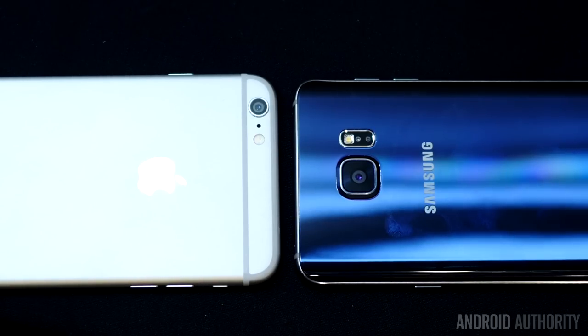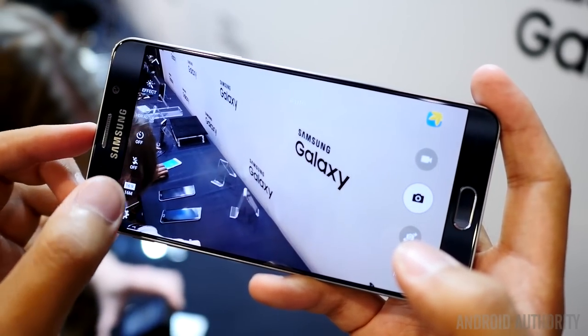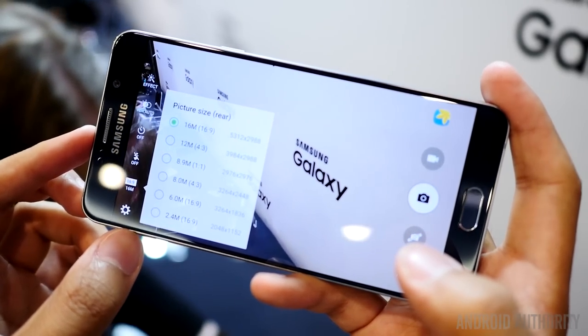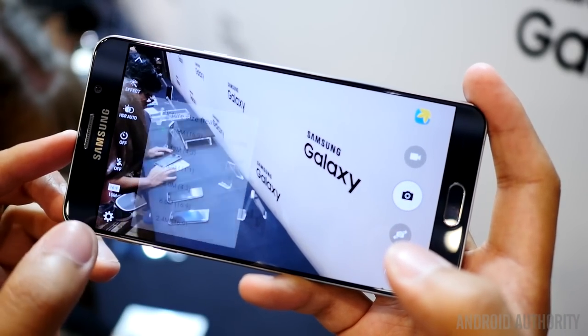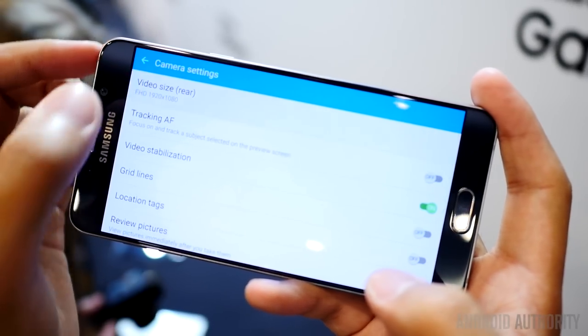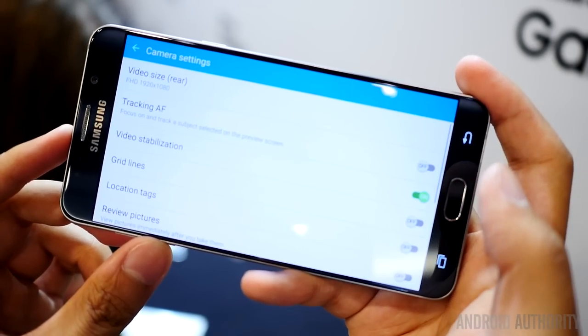The iPhone 6 Plus camera simply, in specs, doesn't seem like it will be able to beat the Note 5's camera, and we already had a great experience with the Note 4 and then the following S6. The Note 5 sports the same sensor and technology we saw in the Galaxy S6 series, and that device still holds one of the best smartphone cameras in the industry, so we're excited to see where it goes.